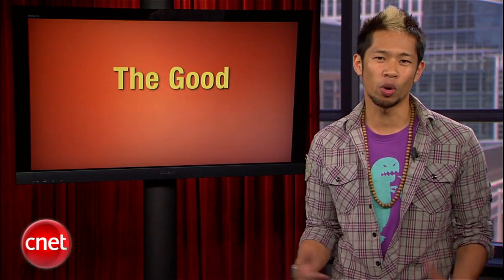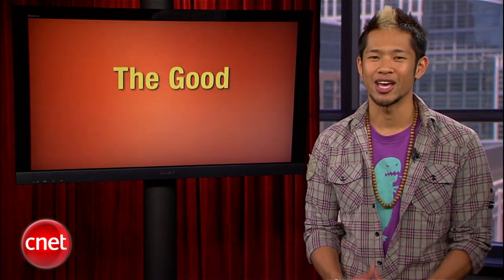While Office 365 aims to help small business employees collaborate more efficiently online, Apple's iCloud service aims to help all of your personal iDevices work together more easily. In this week's Top 5, Brian Cooley is counting down the reasons why iCloud gets it right.